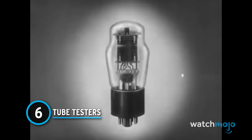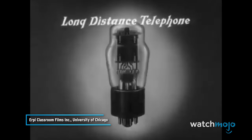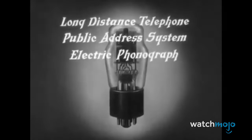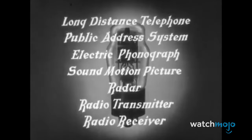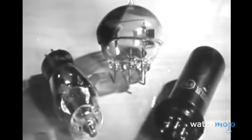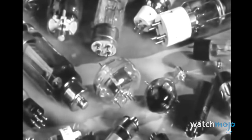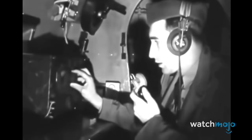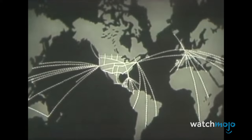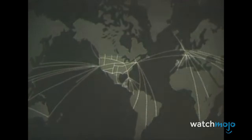The vacuum tube is the fundamental element in all modern communication devices. Long before the invention of the transistor, vacuum tubes were key to the control of an electric current. The tubes were used in countless electronic devices, and even powered the world's first computers. ENIAC, the first digital programmable computer, used more than 17,000 vacuum tubes alone.